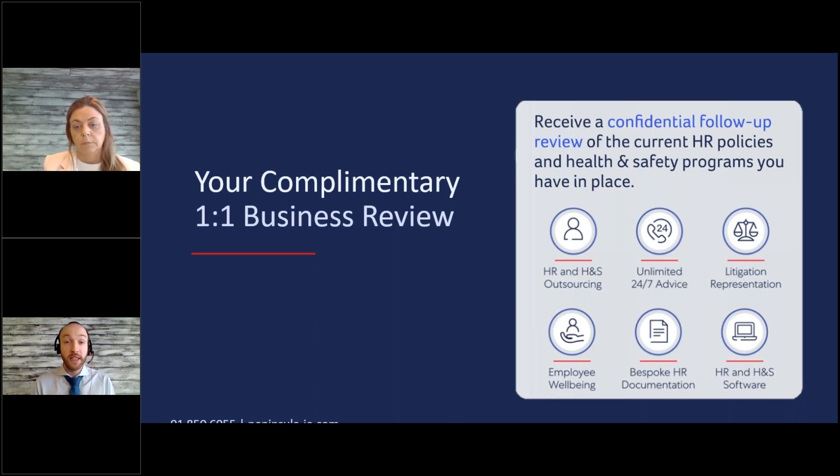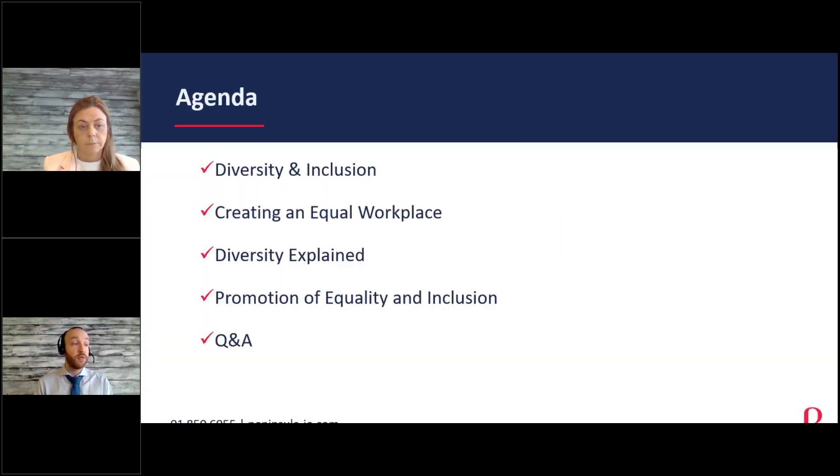I'll be hopping in at points throughout the webcast, but for now I'm going to pass over to Moira. Good morning everybody, thanks for joining us today. I've been in HR for a really long time and diversity and inclusion is definitely one of the biggest growing areas and probably one of the most challenging areas for employers. Today I'm going to talk about diversity and inclusion, creating an equal workplace, diversity explained, and promotion of equality and inclusion within your own business.